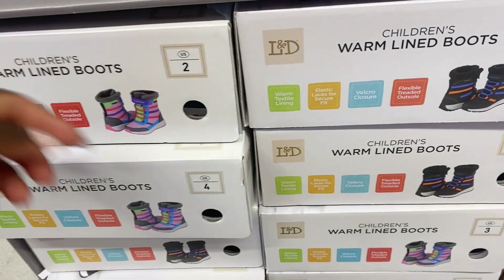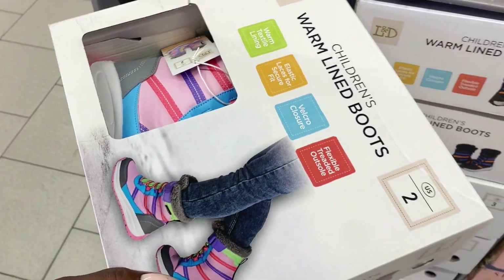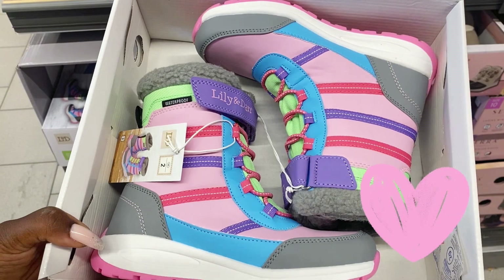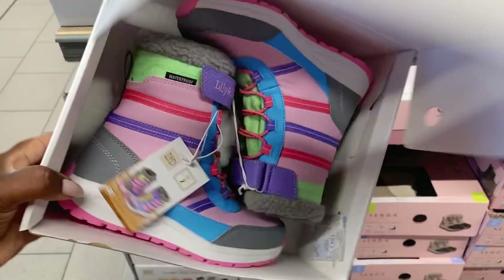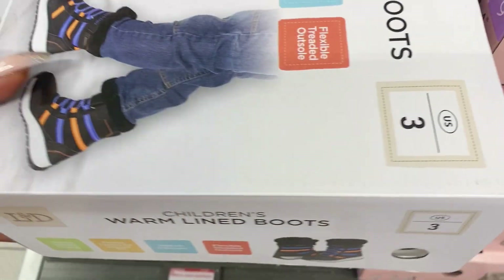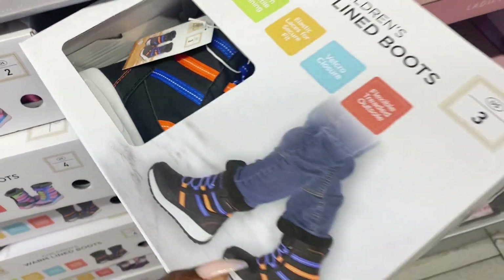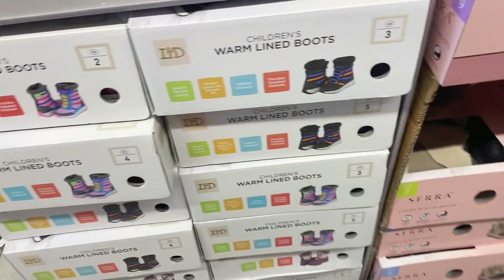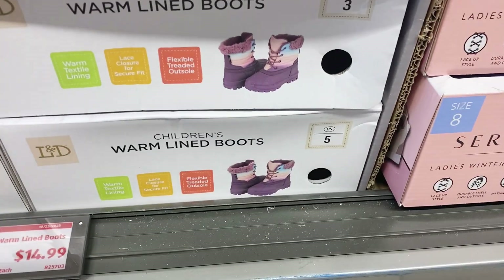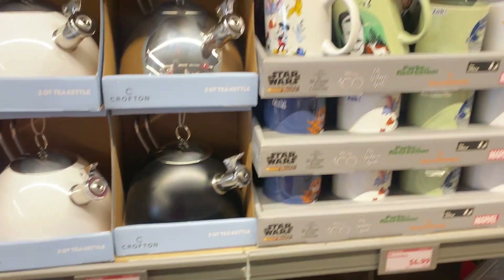Right below they have the children's warm-lined boots. Let me pull this one out — this one is in a size two. Look at that, nice quality, the colors are popping. They also have a gray, black, and blue version in a size three, and they've got fours and fives down here as well. The price on these boots is only $14.99 — run, don't walk on those!